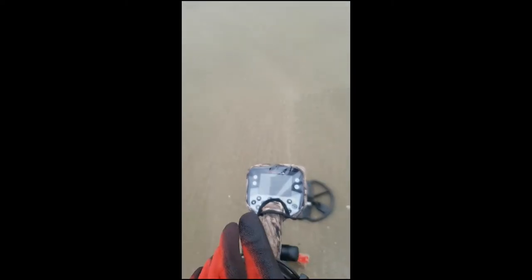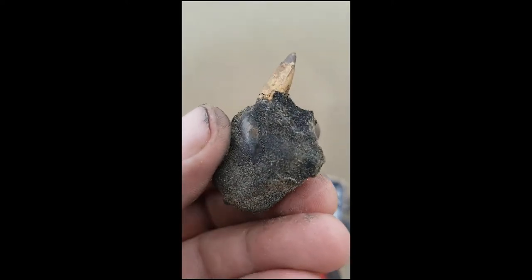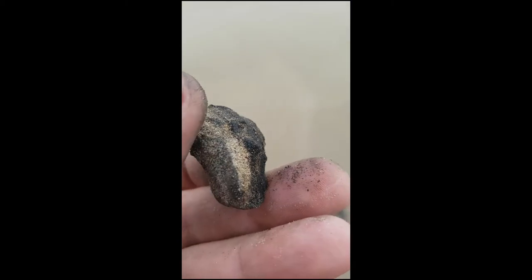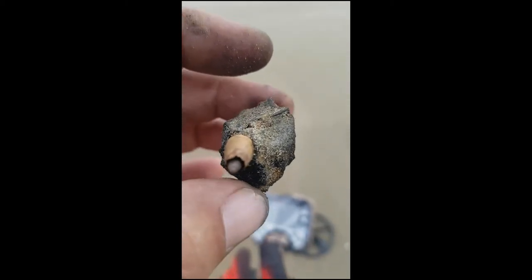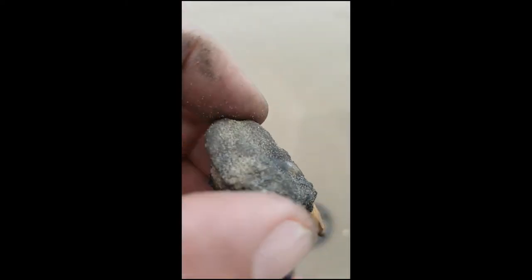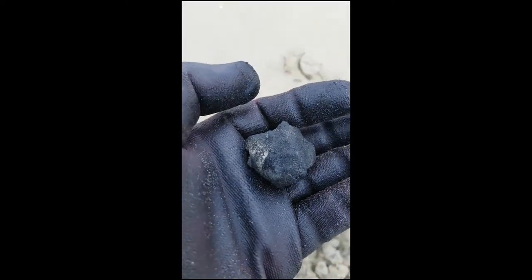I've come across this bullet head — it seems to be encased into something. I'm not guessing because I don't know what it's gone through until I get it home and give it a good clean, you don't know. There we are, out of this hole here — might look like a lump of rock but look on the other side, another bullet head. Clean that up when I get home.